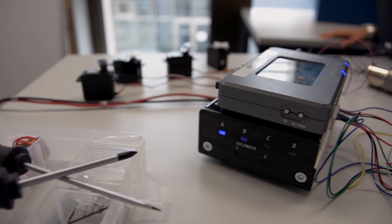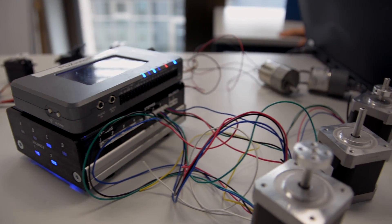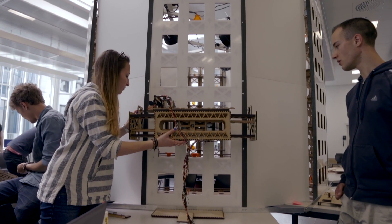Looking at the way products are developed nowadays, it can be seen that construction, mechatronics and production are very closely linked, but are usually taught as separate subjects. We try to integrate these into a single course, so that students can start with their own ideas, make designs of them and integrate a mechatronics kit, in order to actuate their systems and produce and test the system themselves. This links the three areas, which is what makes this course so unique.